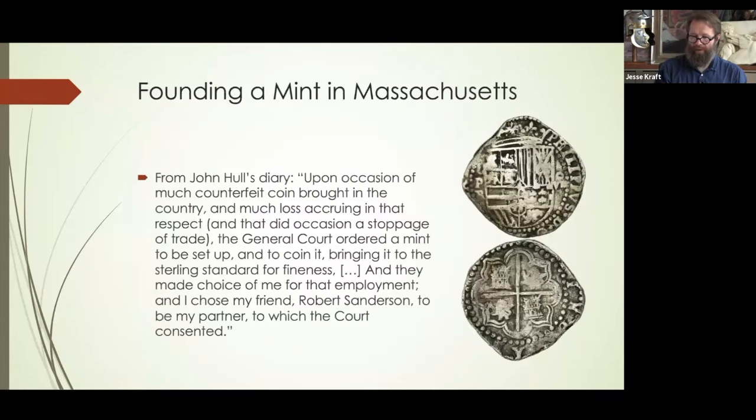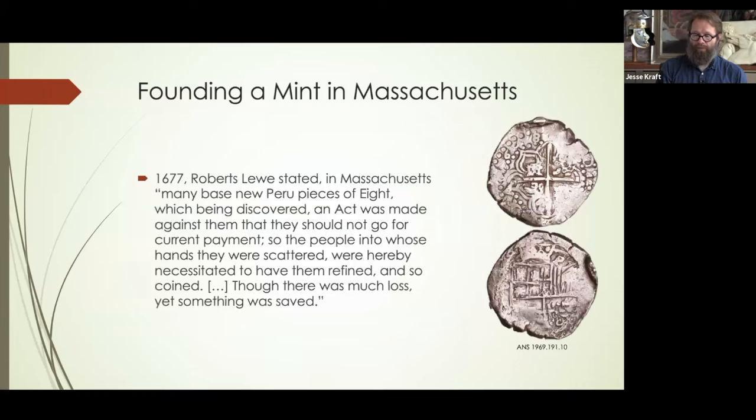I have three quotes that talk about the Potosi mint fraud and its implications in the founding of the mint. Here is John Hull's diary — Hull was the mint master. He says: 'Upon occasion of much counterfeit coin brought into the country and much loss accruing in that respect, and that did occasion a stoppage of trade, the General Court ordered a mint to be set up and to coin it, bring it to the sterling standard for fineness.' By 'counterfeit coin,' he's talking about the mint down in Peru.